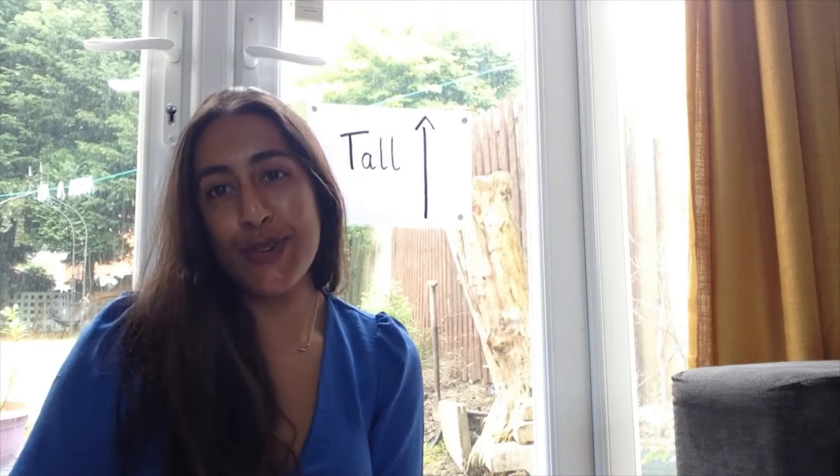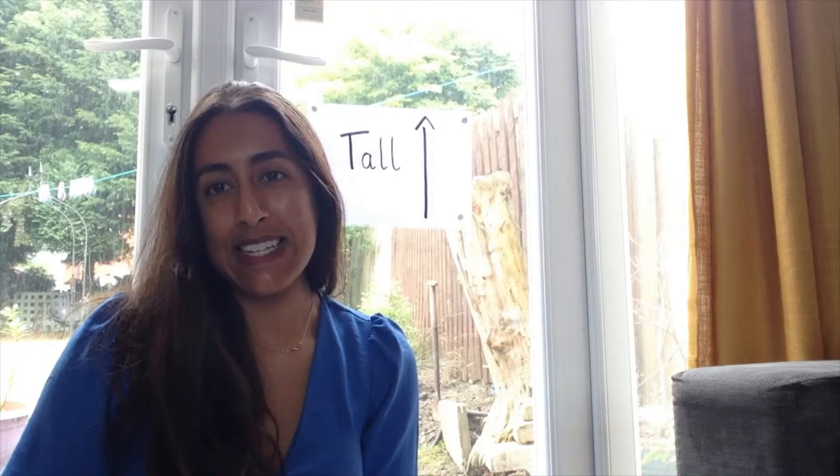Hi Red Base, it's Miss Esha again. Hello to all of you who are at school and hello to all of you who are still at home with your mummies and daddies.